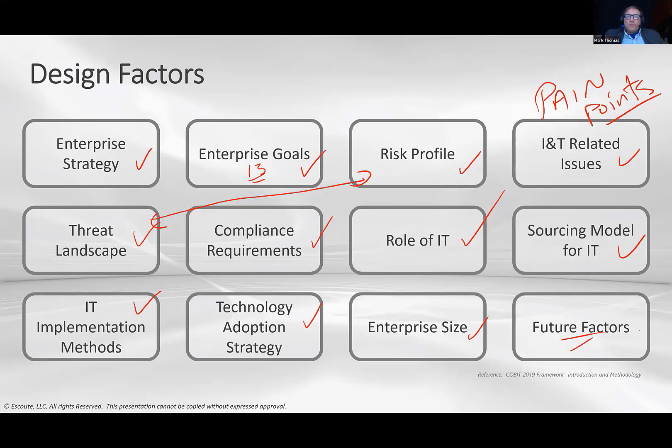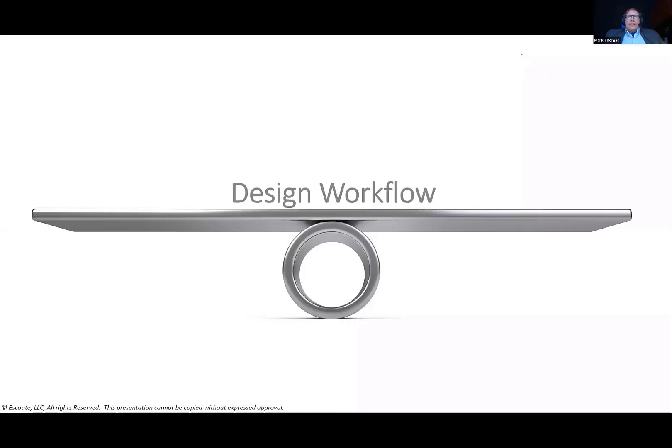I'm going to do a demo with this tool shortly. I can't provide it to you directly — you need to get it yourselves from the ISACA site. It's available free for ISACA members under the design guide. Those are the design factors, so let's now take a look at the design workflow.